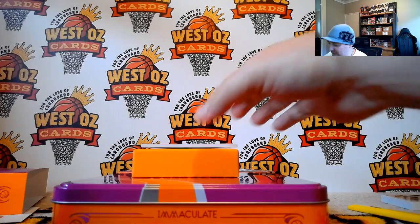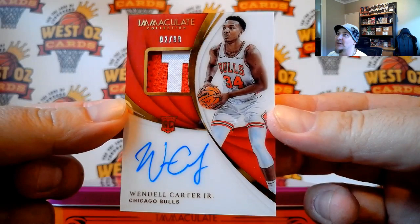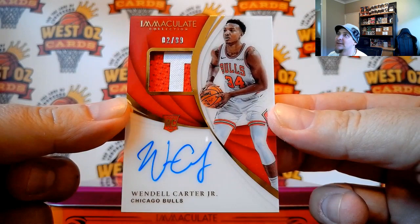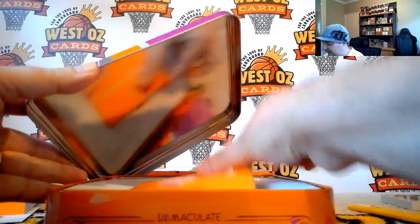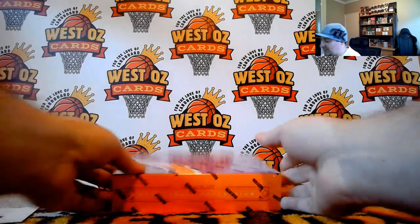The last card of this box, going out to Steve Phillips, 2 of 99 — Wendell Carter Jr., Acetate RPA. Very nice. Come on — Logo Man, last box. This has not been a great case at all. Ending in 6271.